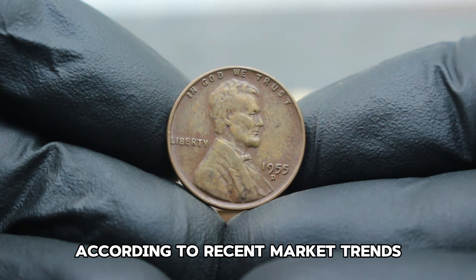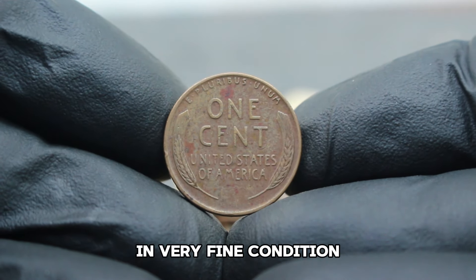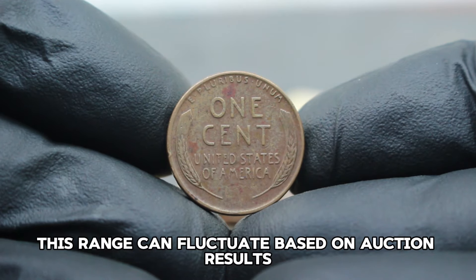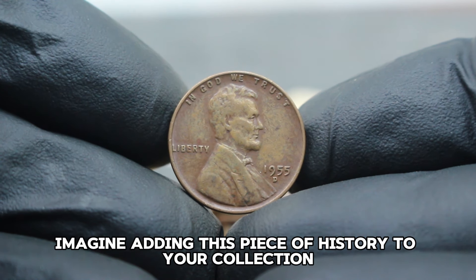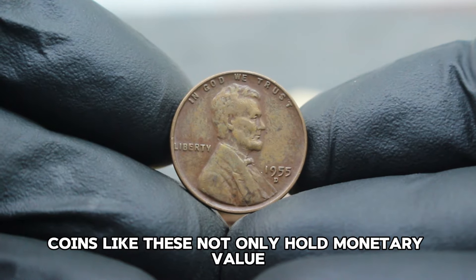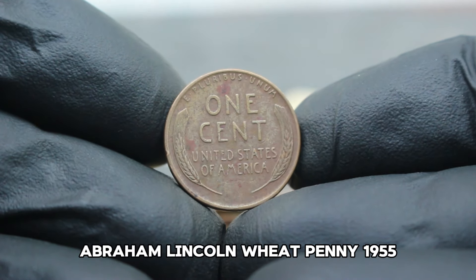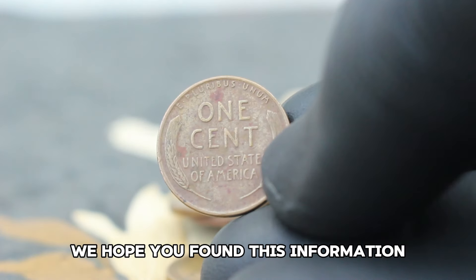According to recent market trends, a USA Abraham Lincoln Wheat Penny 1955, large date with D error mint mark in very fine condition, can command a price range of approximately $89,000 in today's collector market. This range can fluctuate based on auction results, collector demand, and the overall condition of the coin. Coins like these not only hold monetary value but also tell stories of America's past.